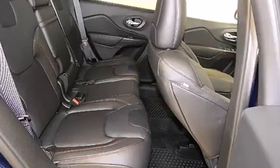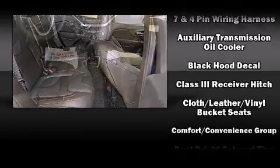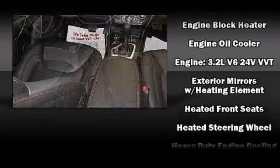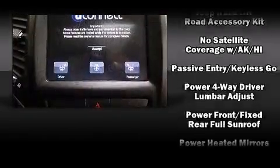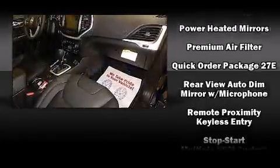Jeep ensures the safety and security of its passengers with equipment such as head curtain airbags, front and rear side impact airbags, traction control, brake assist, anti-whiplash front head restraints, a security system, an emergency communication system, and four-wheel disc brakes with ABS.